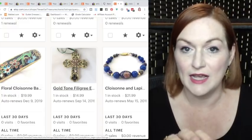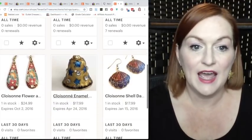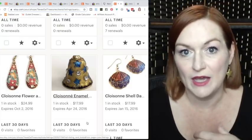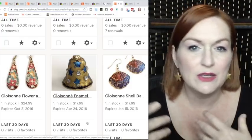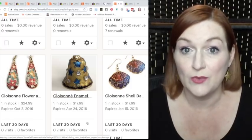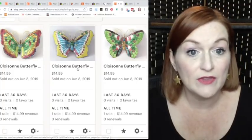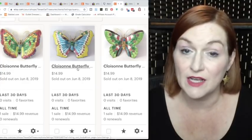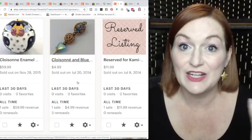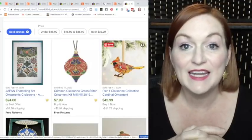This cloisonné filigree-style cross ornament and a little cloisonné bell sold for $17.99. Generally I don't spend too much on cloisonné ornaments — maybe a buck or two or less. On Etsy I sold three butterflies for $15 apiece; I think I spent $3.50 on all three. Then this cat cloisonné ornament sold for $59.99.